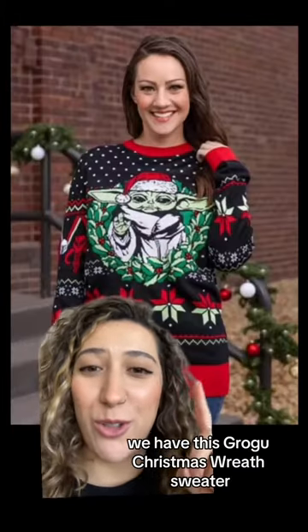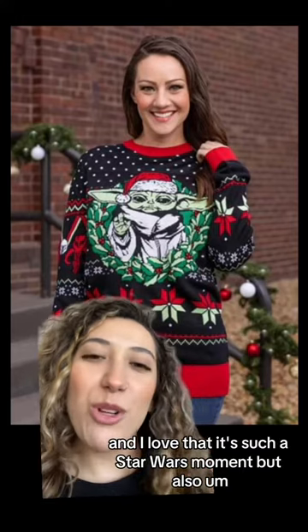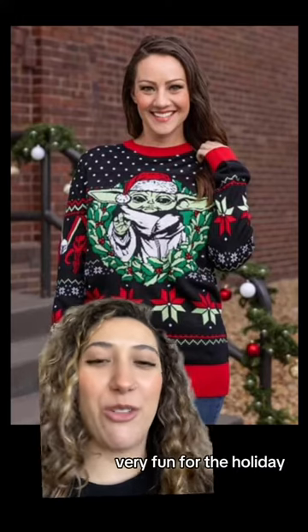We have this Grogu Christmas wreath sweater. This is so cute and I love that it's such a Star Wars moment but also very fun for the holiday.